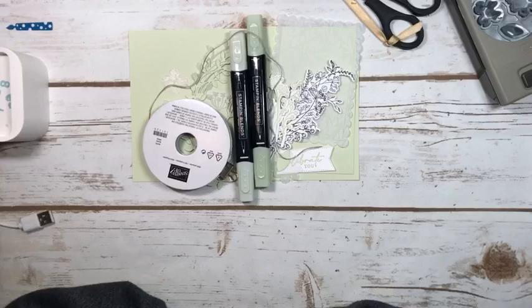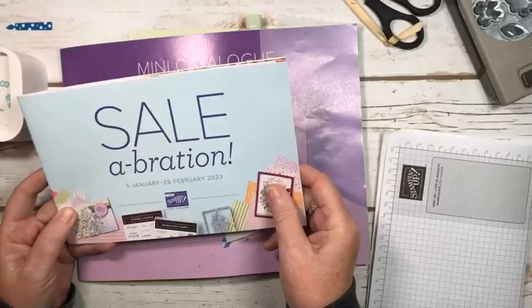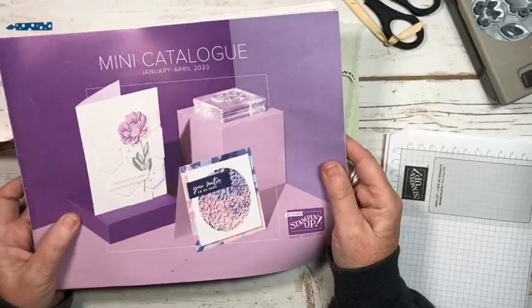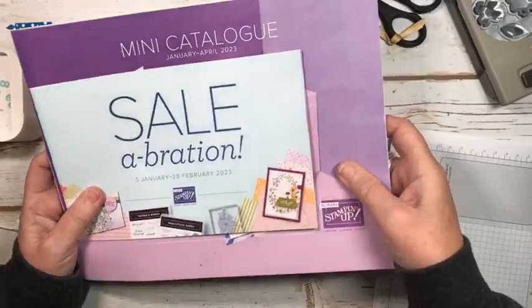Today I have a sweet little card for you to showcase some new products that are available starting January 5th in the new mini catalog. It will also be Sailabration, where you can earn free products with a minimum $60 purchase in Canada. There are some beautiful things and some gorgeous papers. If you're a demonstrator you can pre-order, which is one of the perks of being a demo — you can pre-order from the catalogs ahead of time.